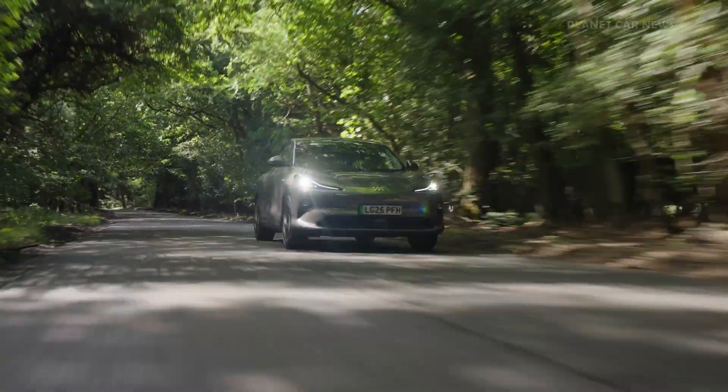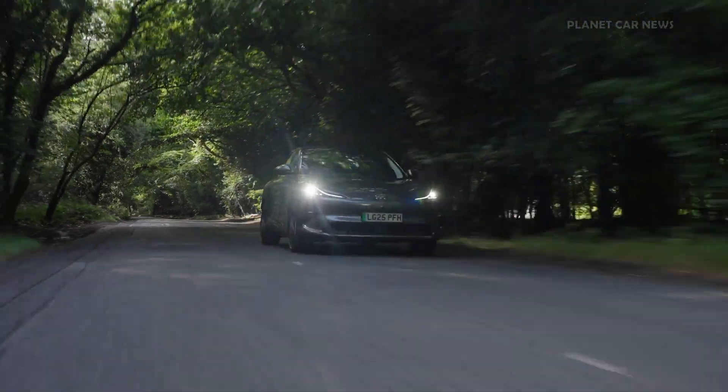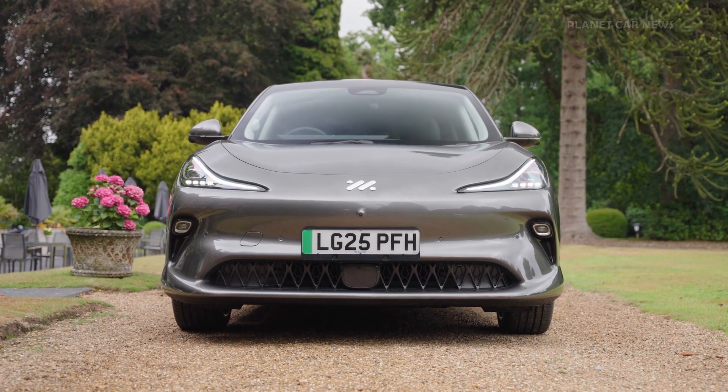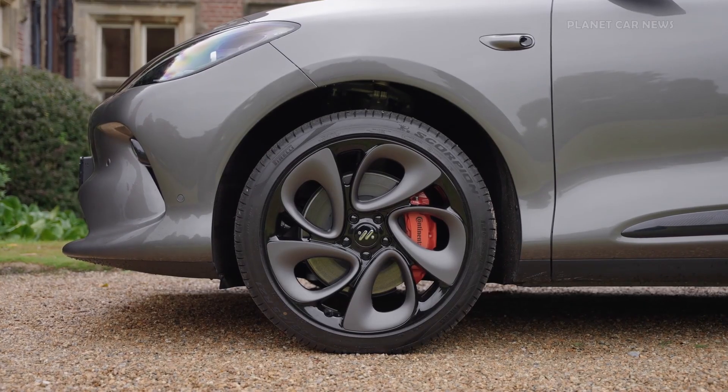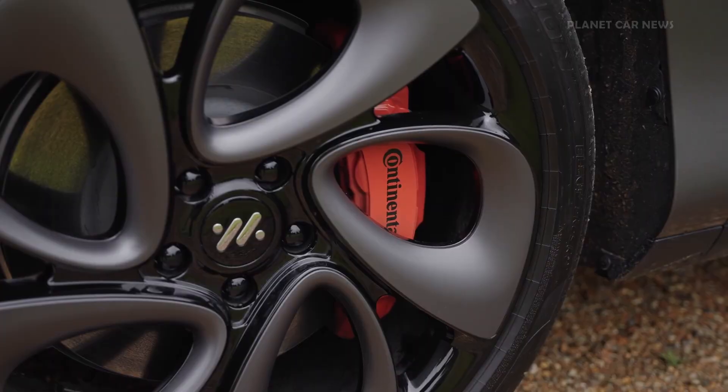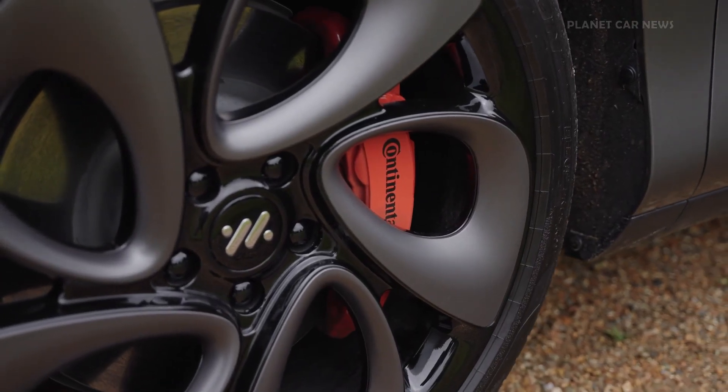For those prioritizing range, the 100-kilowatt-hour long-range model offers up to 388 miles, or 625 kilometers, on the WLTP cycle. The performance variant provides a range of 313 miles, or 505 kilometers.